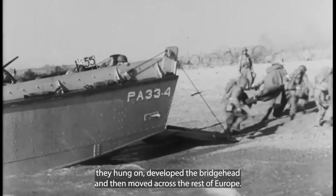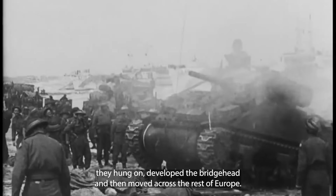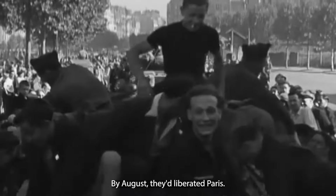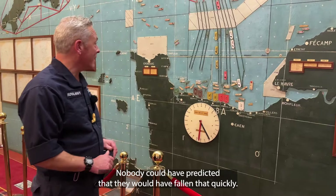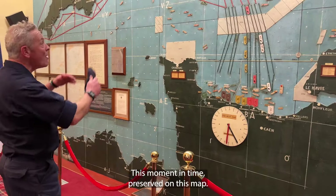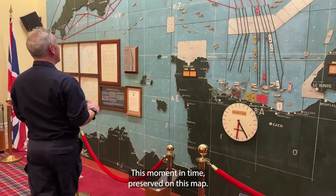But success lay at the end of it for them. Thank goodness. They hung on, developed the bridgehead and then moved across the rest of Europe. By August, they'd liberated Paris. Nobody could have predicted that it would have fallen that quickly. But this is where it all began — this moment in time preserved on this map.